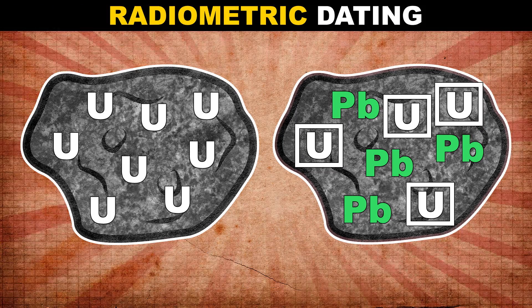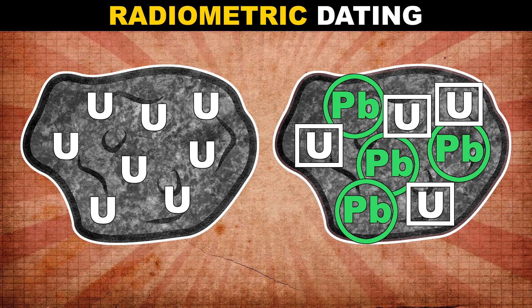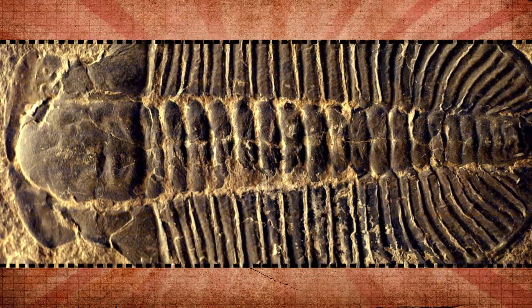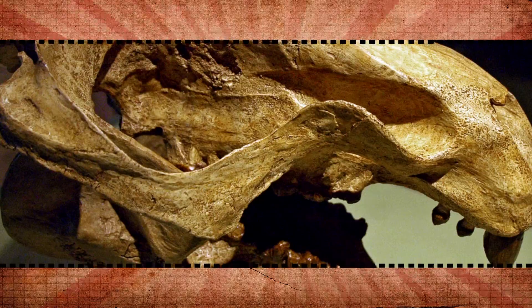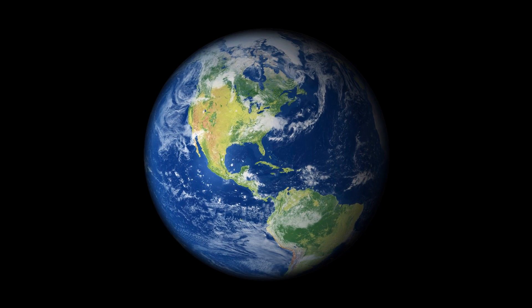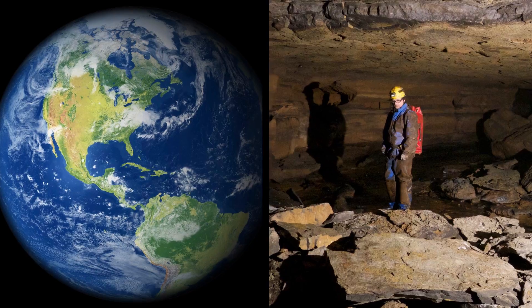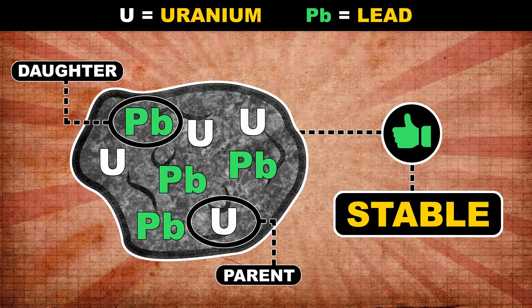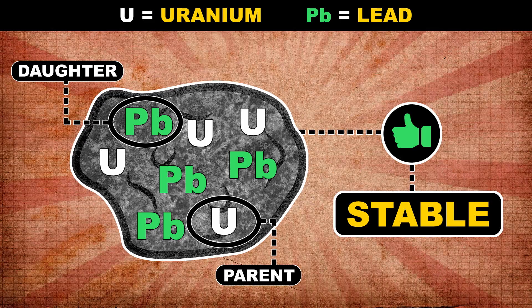By counting up the number of parent atoms of a given element and the number of daughter atoms around it, scientists can figure out how long those atoms have been there — there could be a dinosaur bone, a big trilobite, or some other rocky, really old thing. To get an accurate age for something as old as the Earth, geochemists have to be a little picky about which elements they go out looking for. The parent and the daughter element have to be stable enough that they'll both still be around after billions of years. Otherwise, there'd be nothing to compare.